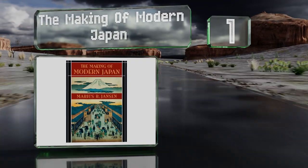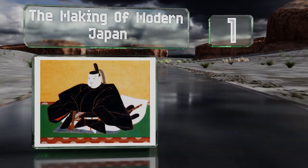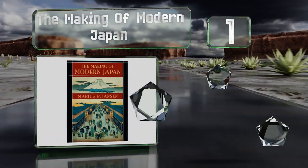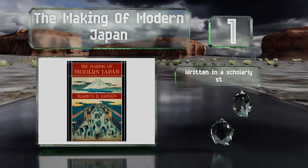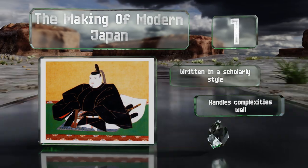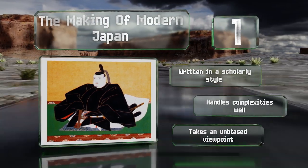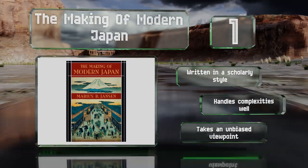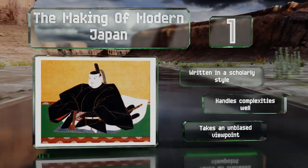Taking the top spot on our list, The Making of Modern Japan by Marius B. Jansen takes a close look at the ways in which the country's culture has changed since the end of the warring states period in 1600 CE. Its main focal points include the establishment of the Tokugawa shogunate and World War II. It's written in a scholarly style, handles complexities well, and takes an unbiased viewpoint.